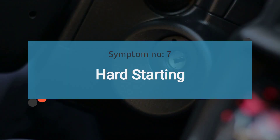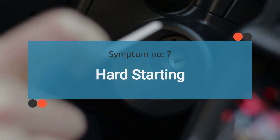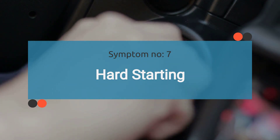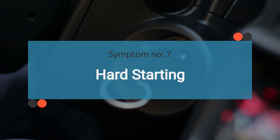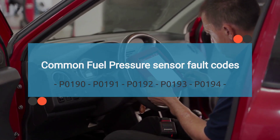The seventh symptom is hard starting. A failing fuel pressure sensor may cause difficulty starting the engine, particularly after the vehicle has been sitting for some time. Inconsistent fuel pressure readings can lead to insufficient fuel delivery during startup, resulting in prolonged cranking or multiple attempts to start the engine.